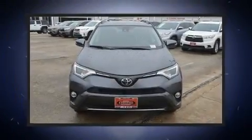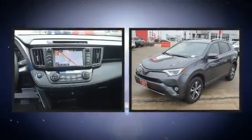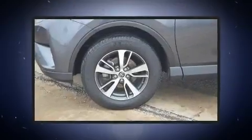You can expect a lot from the 2017 Toyota RAV4. With less than 40,000 miles on the odometer, this four-door sport utility vehicle prioritizes comfort, safety, and convenience.